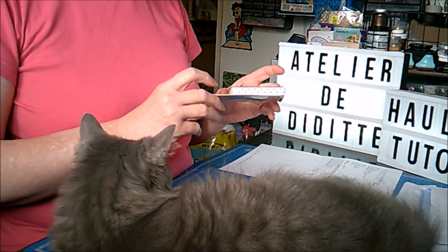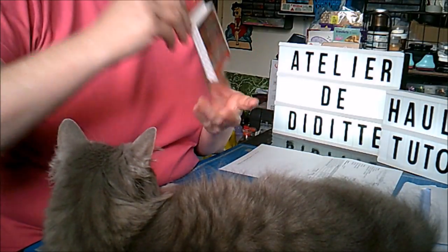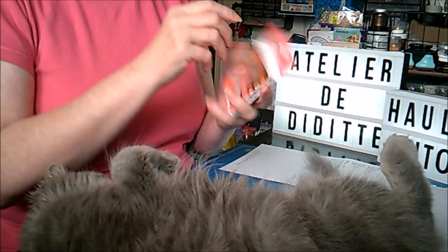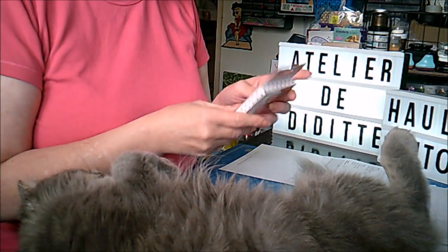Et j'ai pris des rubans qui vont avec, c'est toujours Toga. J'aime bien parce que les couleurs sont pas trop criardes, c'est juste ce qu'il faut pour l'automne. Donc il y a six rubans de un mètre chacun.